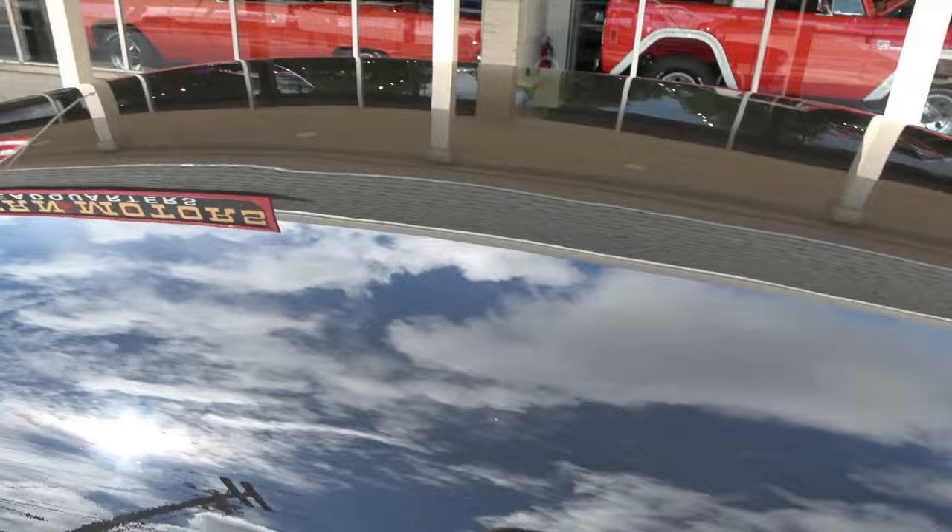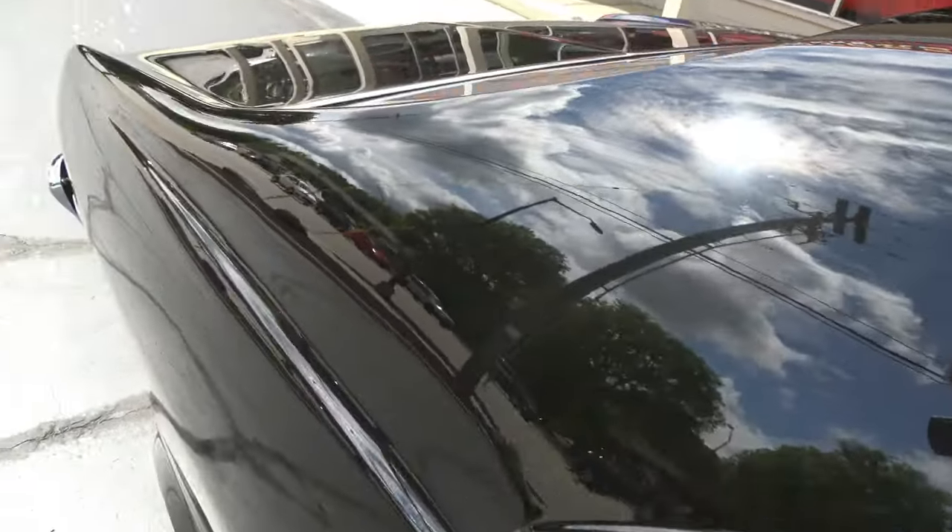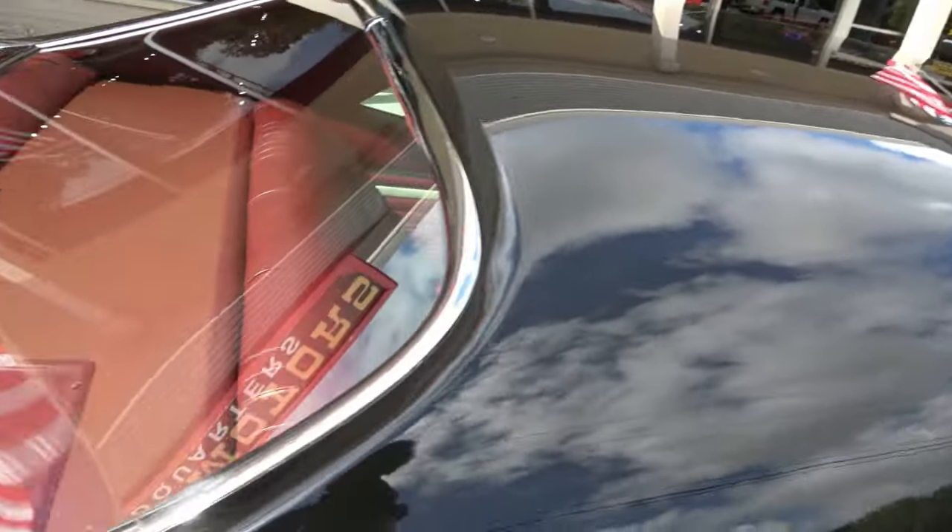The back windows do work on this car. A lot of times those things don't get used and they don't work — these work.